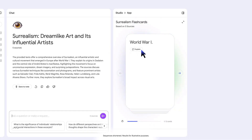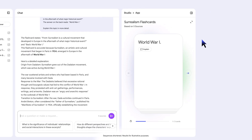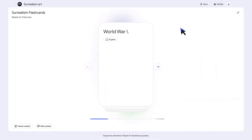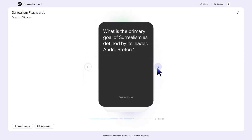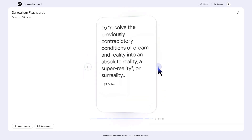The NotebookLM Studio interface shows all the different options available: audio overviews, video overviews, mind maps, reports, flashcards, and quizzes. This isn't just a report generator anymore — it's becoming a complete content creation and learning platform, and it's all free.